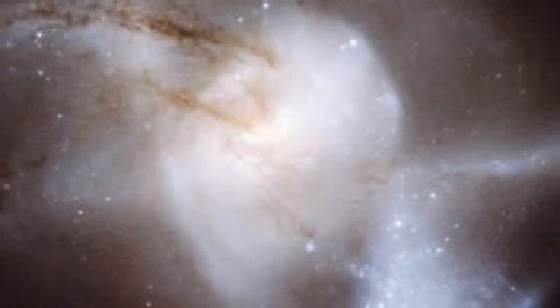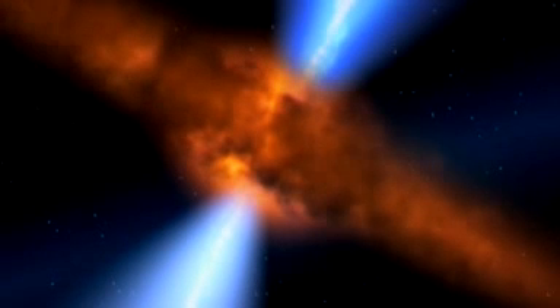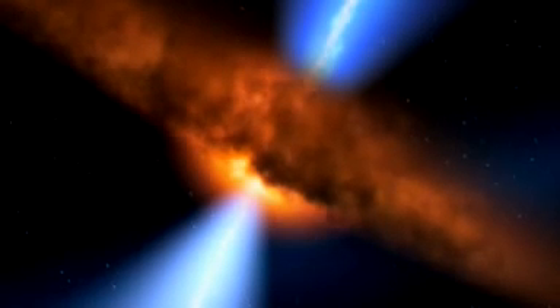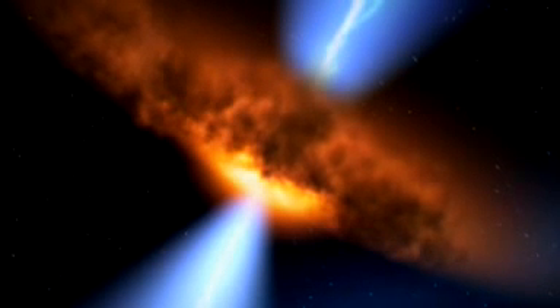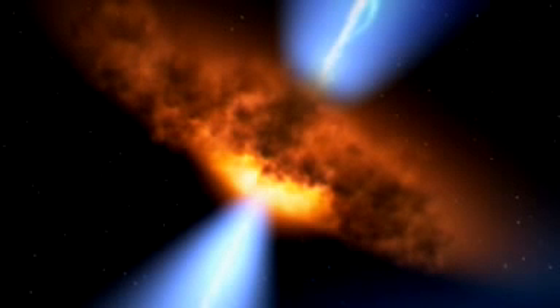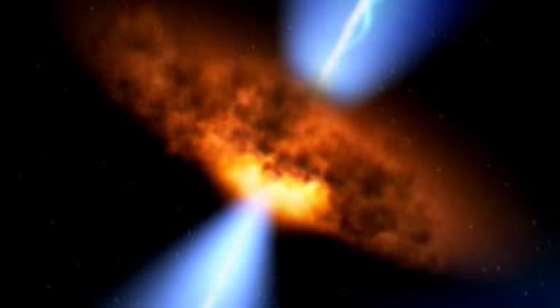The core, or nucleus, of this merged galaxy is exceedingly bright. Often these mergers, including this case, result in an active galactic nucleus, where one of the supermassive black holes found at the centres of the two original galaxies is stirred into action. Matter is pulled toward the black hole, forming an accretion disk. The energy released by the frenzied motion heats up the disk, causing it to emit across a wide range of the electromagnetic spectrum.